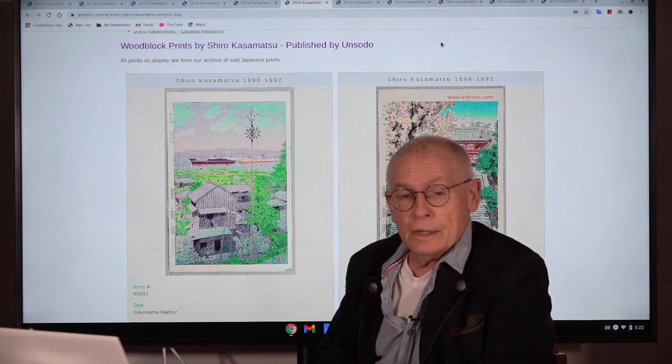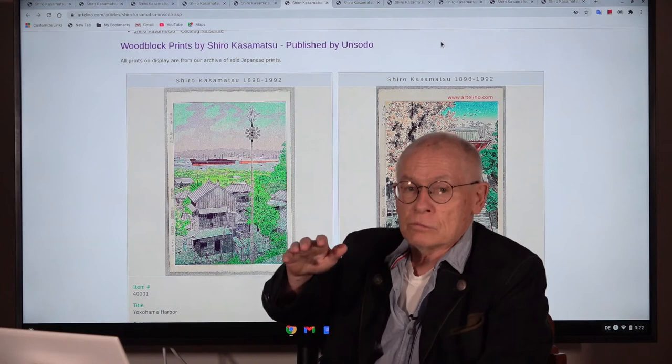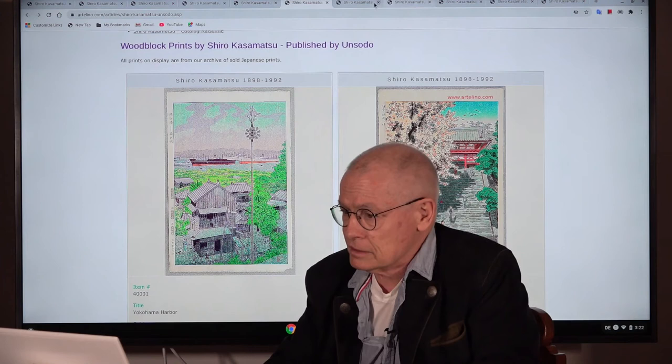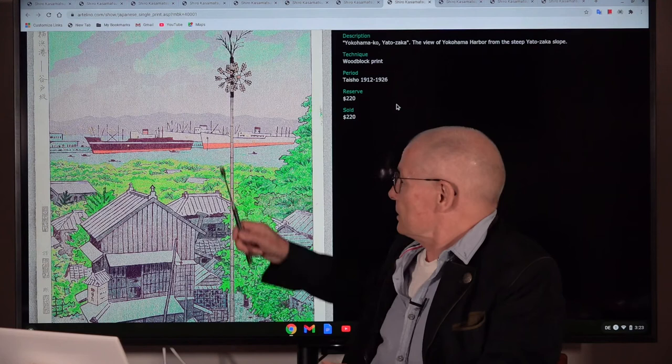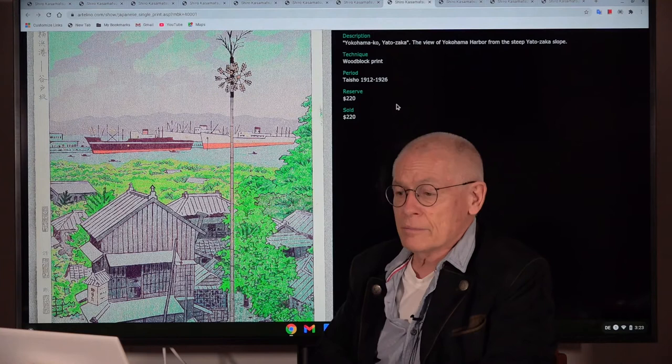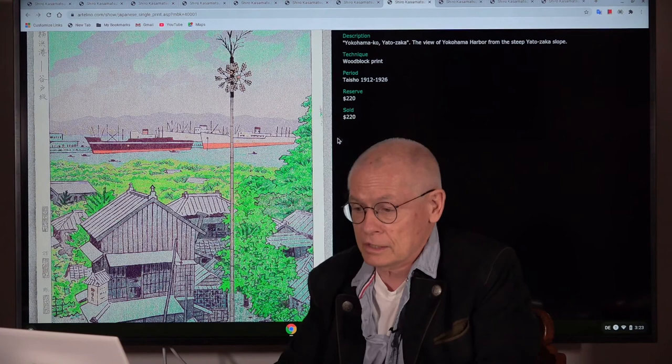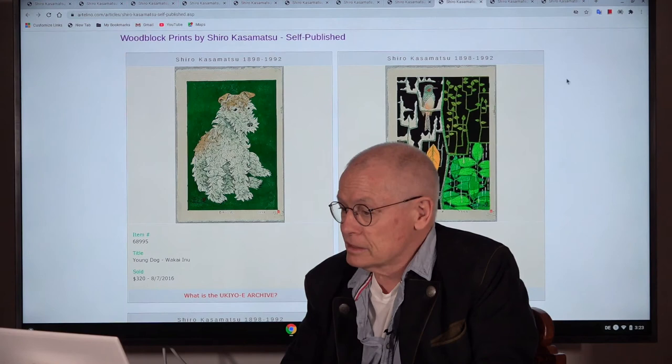These are two examples published with Unzodo. In the market, the Unzodo designs are the least expensive ones. And they are a little bit different — not so elaborate, not so refined. You see here the ships, they are stylized, not really technically refined. There is little gradation. It's a little bit more in the tradition of 19th century. Nevertheless, it's Shin Hanga and it's beautiful.